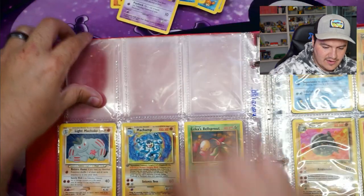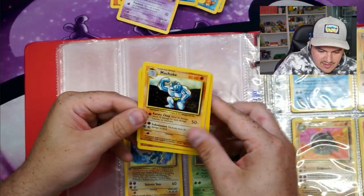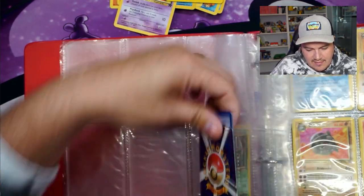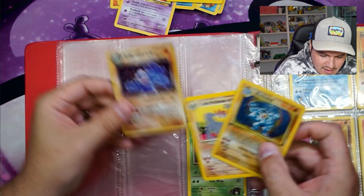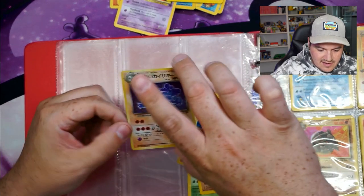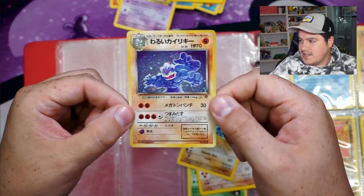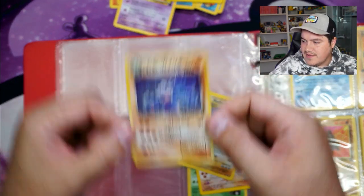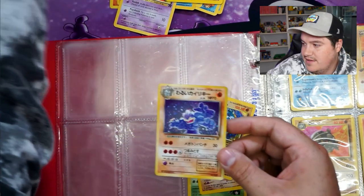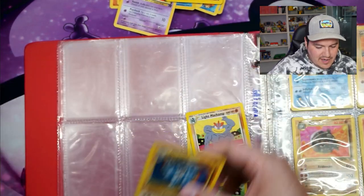Giovanni's Machop and a Neo one. A couple of Machoke cards — Light Machoke, Machoke from base set, and Giovanni's. And yes, we do have a Machamp — and there are three. Oh — I definitely didn't know that was in there. This is way more exciting than the first edition Japanese Machamp. Let's see if you can see that swirl — that swirl right above his hand. Beautifully placed. Probably light play.